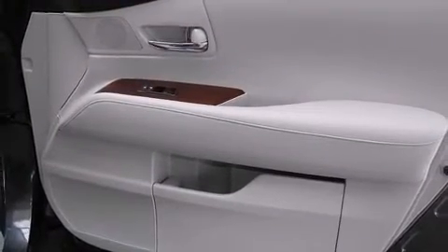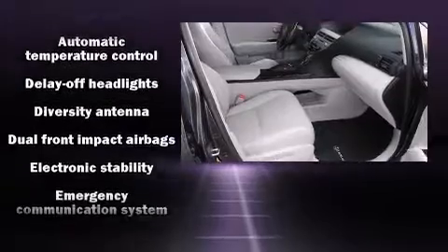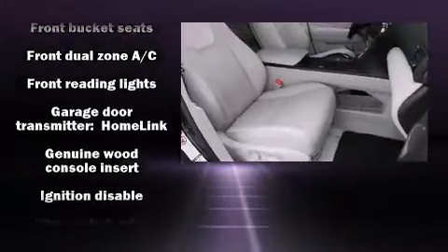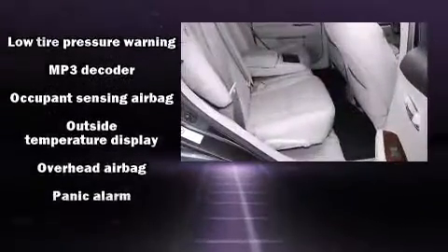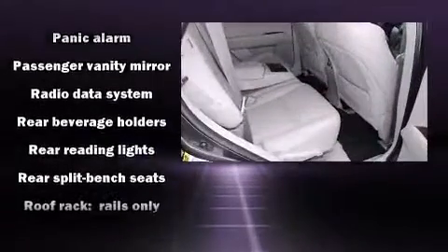Lexus ensures the safety and security of its passengers with equipment such as head curtain airbags, front and rear side impact airbags, traction control, brake assist, anti-whiplash front head restraint, ignition disabling, an emergency communication system, and four-wheel disc brakes with ABS. Electronic stability control ensures solid grip atop the road surface, no matter how challenging the driving conditions.